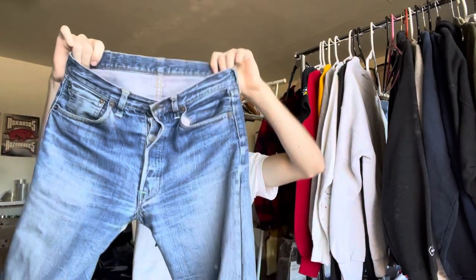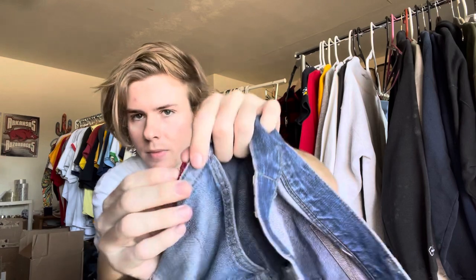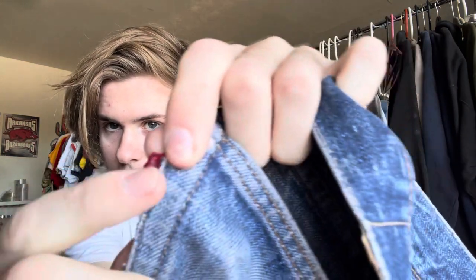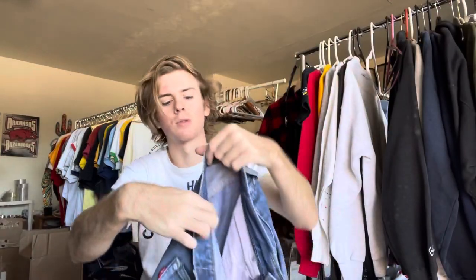These ones have the selvedge watch pocket. It doesn't make them super valuable or anything, but it is different. They are big-E's — they kind of don't look like it because of the wear. I didn't even know these had the selvedge watch pocket. I only have one other pair that have that, and they're like a late 40s, early 50s pair.